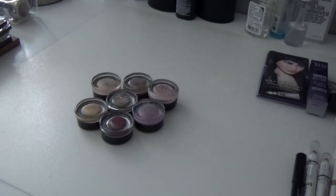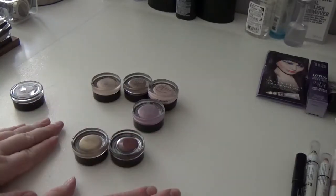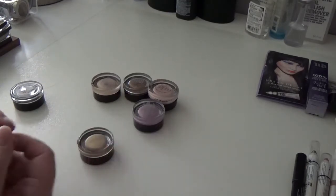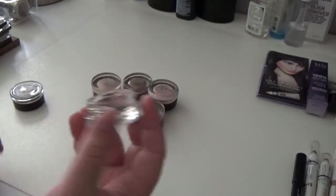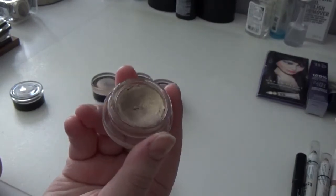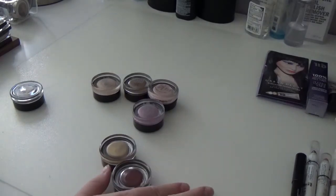Now we have cream eyeshadows in pots. These two are from Benefit from a super old holiday kit — I should toss them but they're still very creamy. Plumbing for Gold is a really pretty plum color and Taupe as Stick is a gold which is good to have since I don't have another gold cream eyeshadow. I feel like they could be useful so I'm keeping them for now. The third Benefit one, Birthday Suit, didn't come in the holiday kit — it's fairly old but still super creamy and a great neutral for every day, so I'm definitely keeping it.